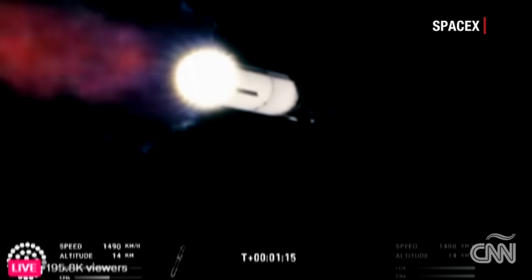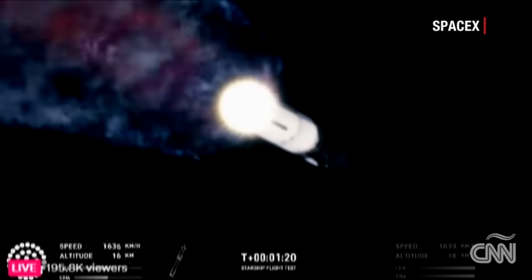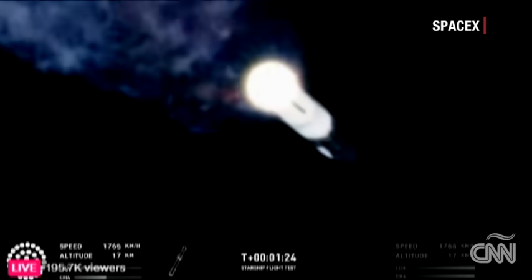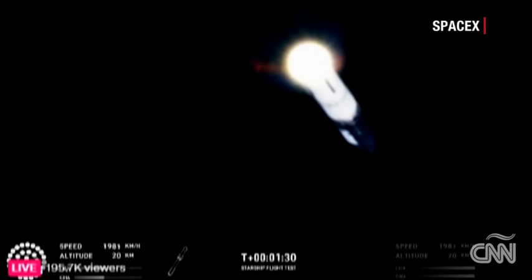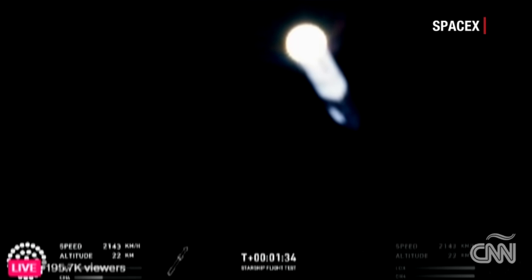That callout tells us Starship is through the period of greatest stress on the way to space. Now the next major event is hot staging in just over 90 seconds from now. To get ready, the booster will shut down all but 3 of the Raptor engines. Clamps holding the 2 stages together will release, and Starship's second stage will ignite its engines.